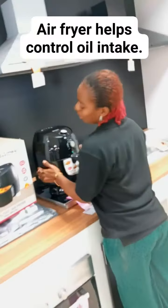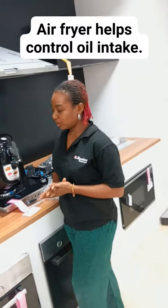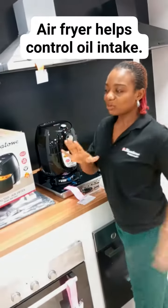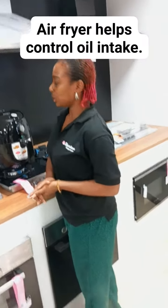Some people will ask: how do I know how many minutes and what degree to set? Don't worry about that. With your manual, your manual is there to tell you and give you details about everything you need.